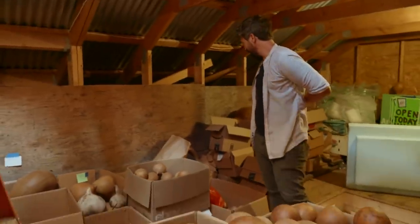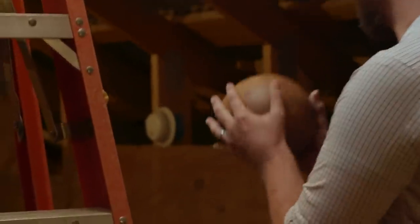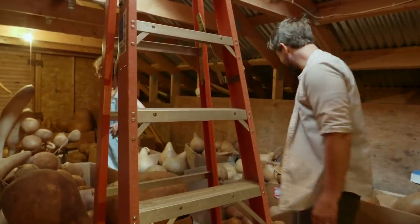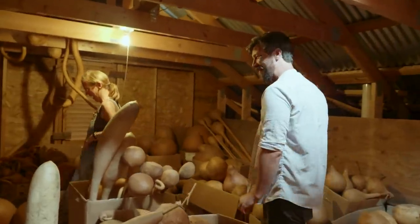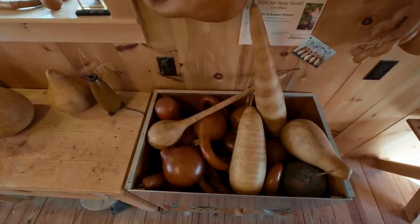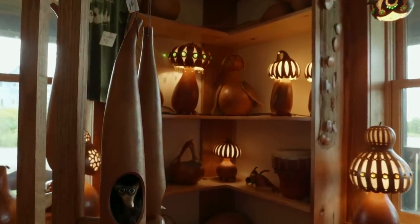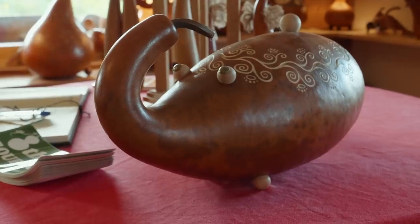This is a lot of gourds. I think of it as my palette. I love these — they're sort of simple, but perfectly formed. Those are called cannonball gourds. I find the naming to be quite literal about these gourds — there's not a lot of dancing around. I love completing a piece, like when I turn a lamp on or put the eyes in a creature. I just love that.